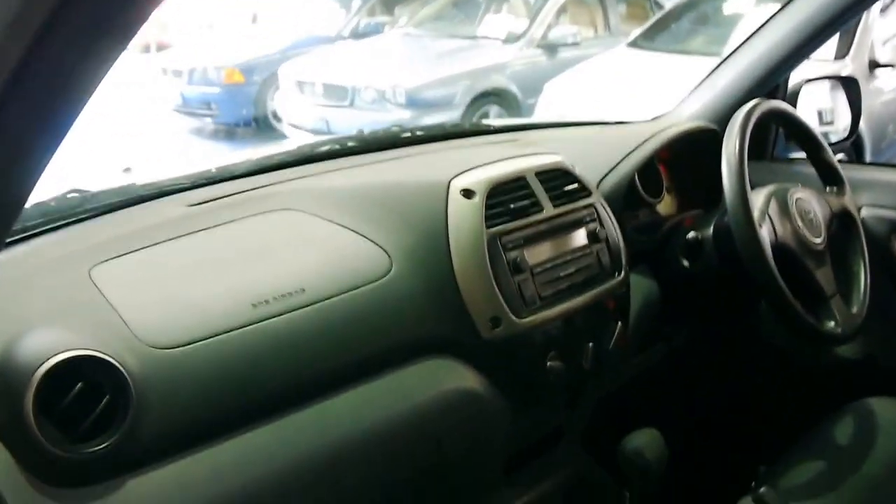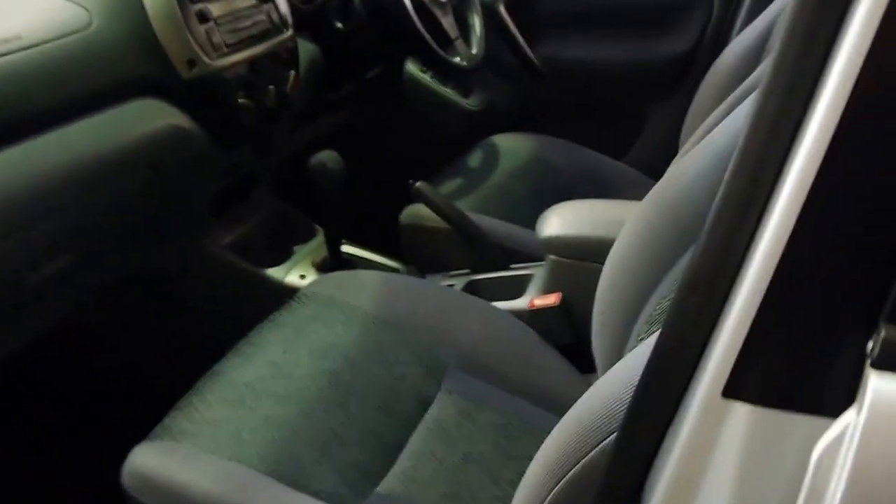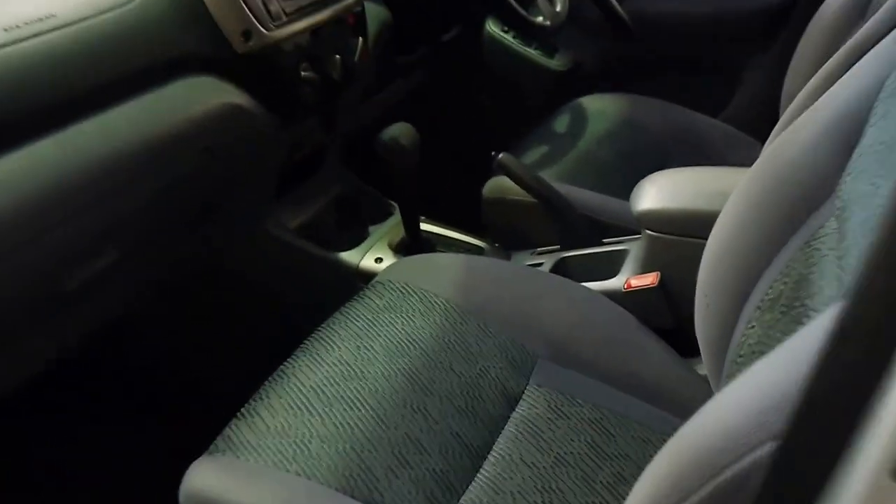We've got front airbags, factory RAV4 floor mats, which is nice too. The upholstery is unmarked, and the paintwork is very, very good.